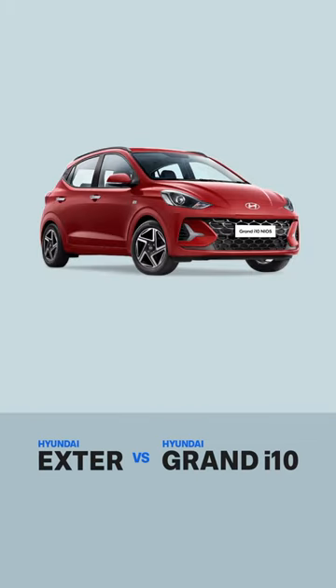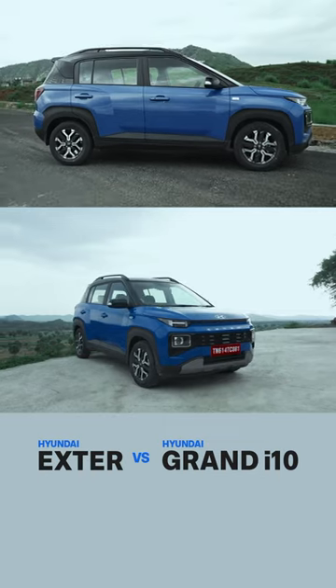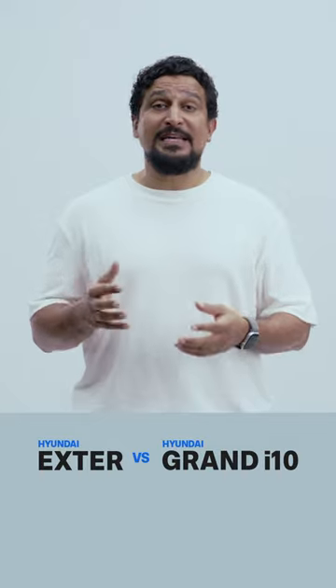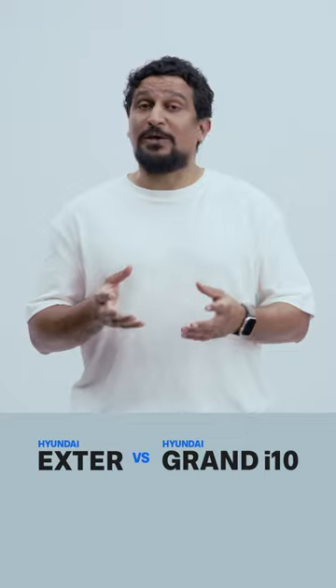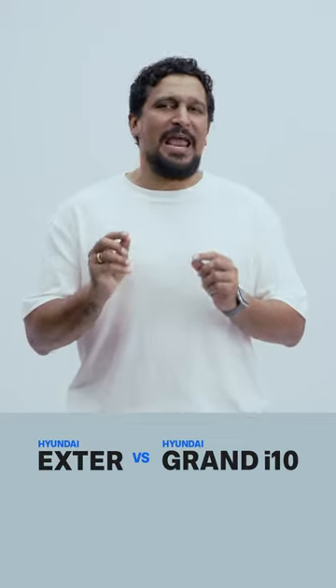The Exeter is based on the Granite and Neos but it's more expensive. Here's why. First, it's bigger and tougher. Sure, the wheelbase is the same, but in terms of length and height it's bigger, and the suspension has been beefed up to deal with bad roads better. It also has more ground clearance, all of which add to the cost and make it a bit heavier as well.